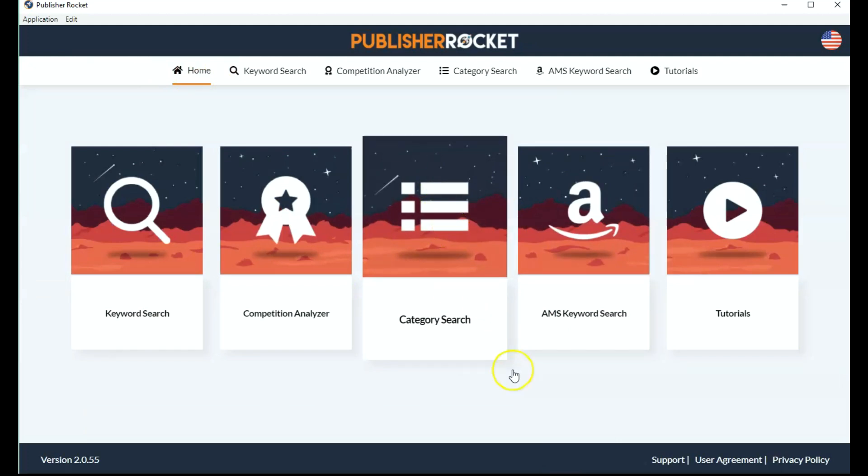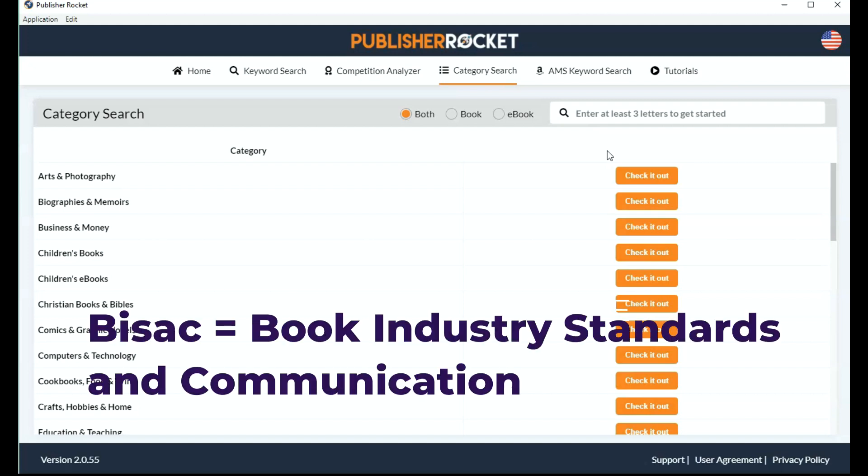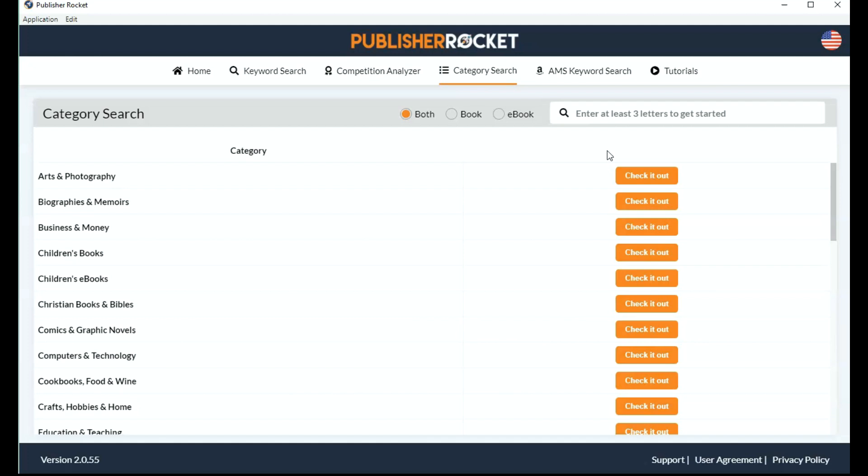Now we're getting to the category search. This is really handy because sometimes you think, where do I put my book? When you publish your book, Amazon asks you to put it in two categories — those are the BISAC categories, a standard category the book industry uses. Amazon needs some kind of guide as to where to put your book. Amazon shows your books in browse categories — those are for the buyers. The buyers don't see the categories we choose; they see the browse categories. Amazon determines the browse categories using the two categories we give them and also, I believe, the keywords. Sometimes that works out really well, and sometimes your books can turn up in categories that aren't really relevant.